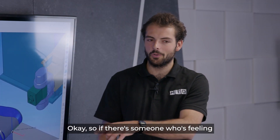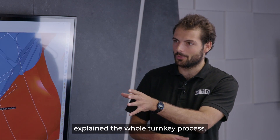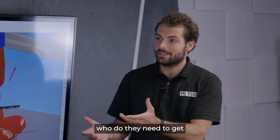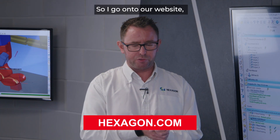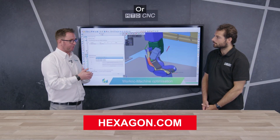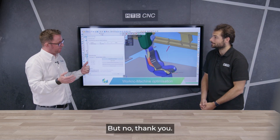If you'd like to find out more firsthand, you can visit the website at worknc.com and contact the team there, or give them a call. The contact details will be appearing on screen. Thank you very much, Phil.